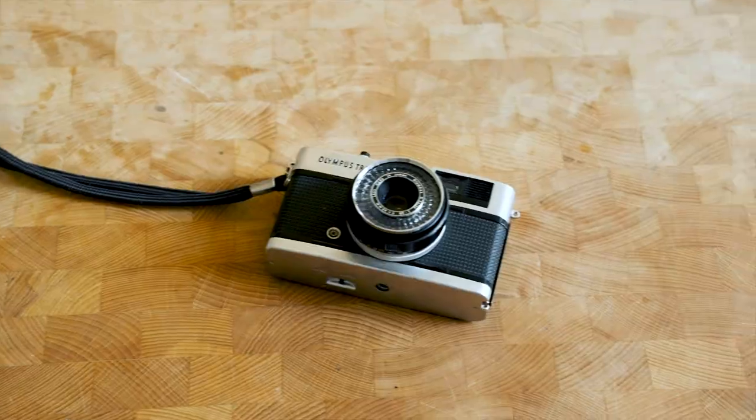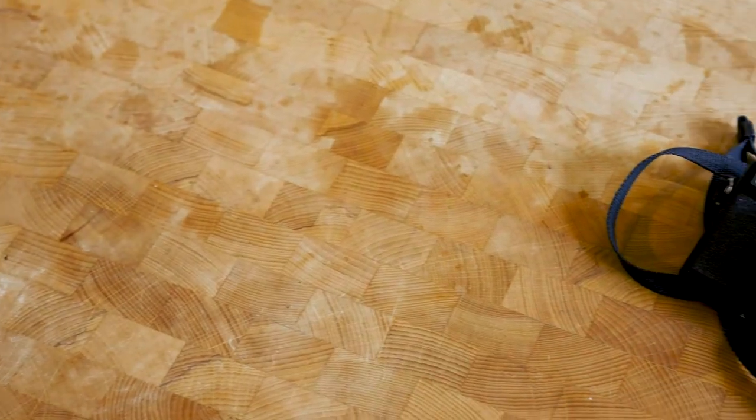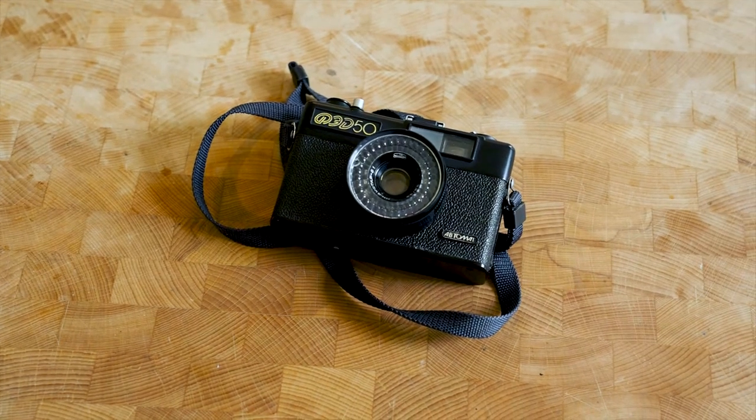I've crunched the numbers and worked out that for every Fed50 made, more than 100 Trips were made — so about one percent of the Trip's production numbers, but still not a rare camera. You can choose films up to 400 ISO, making it more of a sunny-day camera. One thing to be aware of: this camera was made for the Soviet Union, so the film speed indicator may be set to GOST — the Soviet version of ISO. It's broadly similar, about 90% of the ISO value, which isn't really an issue for negative film, but if you're shooting slide film, you might want to bracket a little to ensure proper exposure.